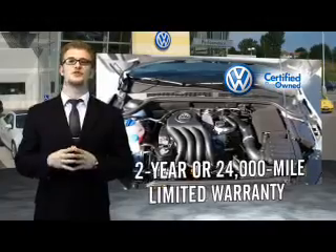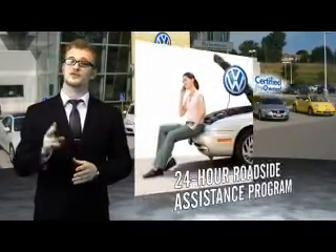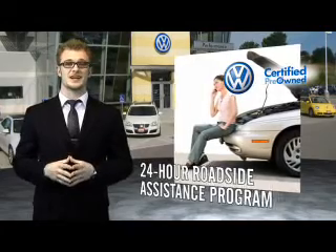Volkswagen is happy to offer a two-year, 24,000-mile bumper-to-bumper limited warranty along with two years of 24-hour roadside assistance.